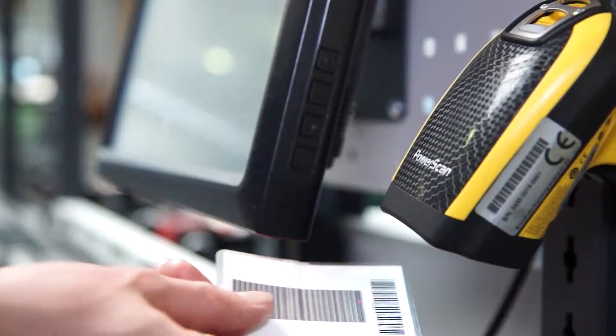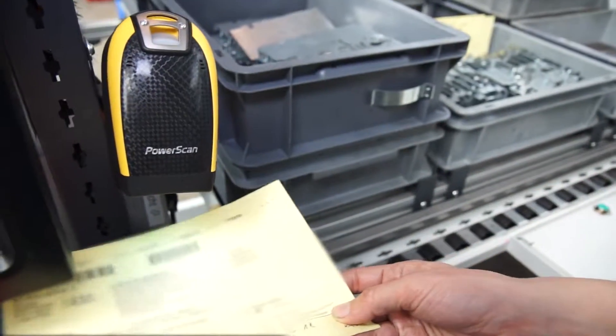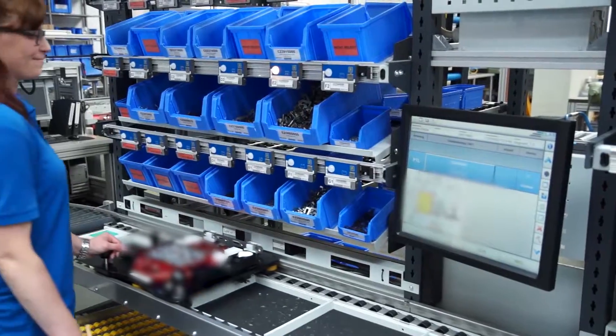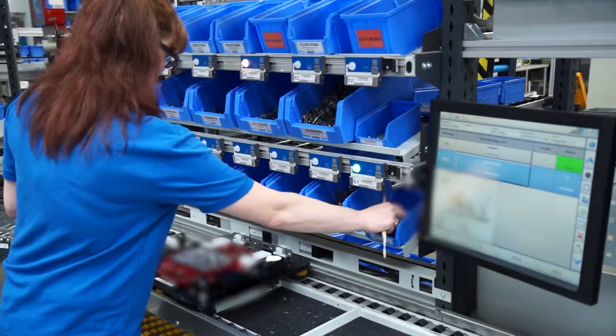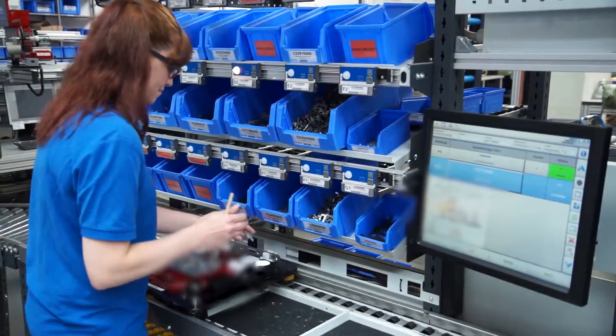Incoming assembly orders are imported from the ERP database automatically and started when registered in the first segment. Specific work instructions are displayed at each workstation. The ELAM system walks each employee through the assembly process, step by step.